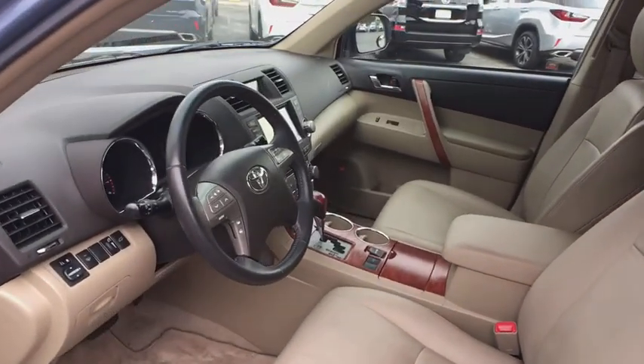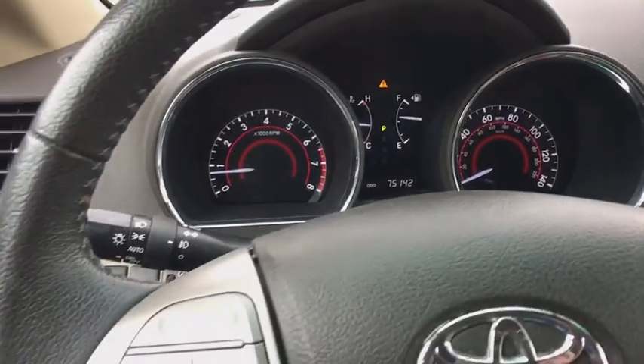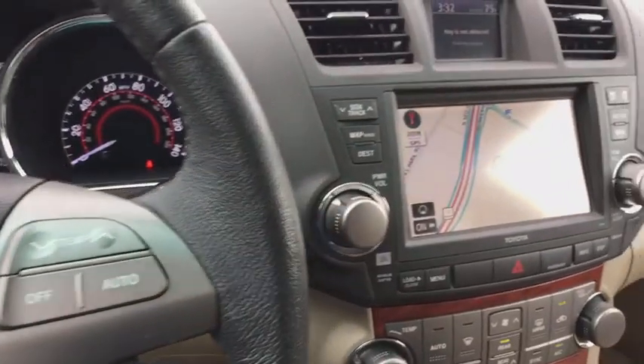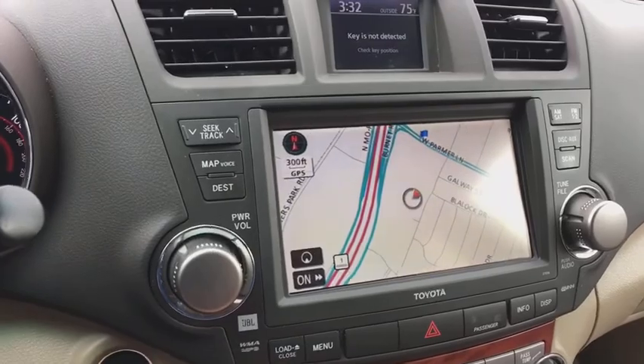Anti-theft security system, cruise control, four-wheel disc brakes, climate control, center armrest, clock, fog lights, compass, security system, power windows.